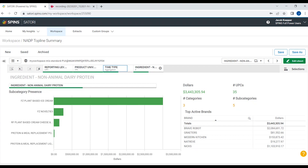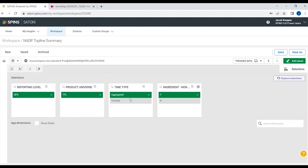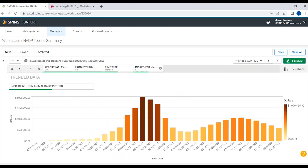Some of the earliest adopters — brands like Brave Robot, Nix, and Graders — operate in the ice cream and novelty subcategories shown on the left, where most of the sales volume can be found. Newer entrants like Natrive and Modern Kitchen represent cream cheese and protein supplement categories. Adding it all up, we see 35 non-animal dairy protein products across five subcategories, totaling approximately three and a half million dollars.